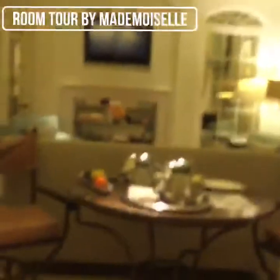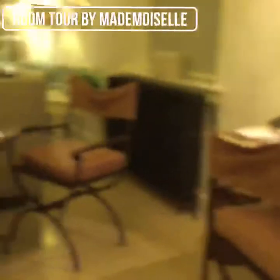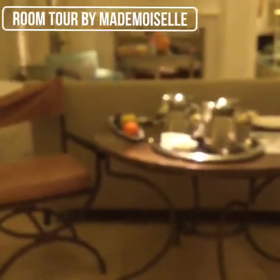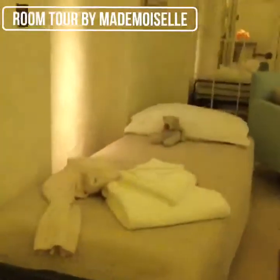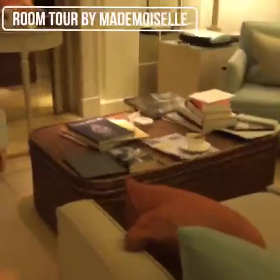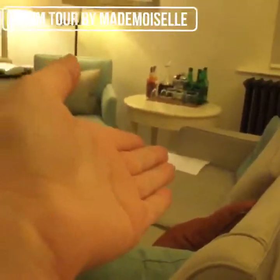Sorry if it is a bit blurry. So through here we've got a nice little table there, a desk, and through here is my bed where I sleep. Then here is a nice living room area with a sofa, a chair, and we've got some complimentary drinks as well.